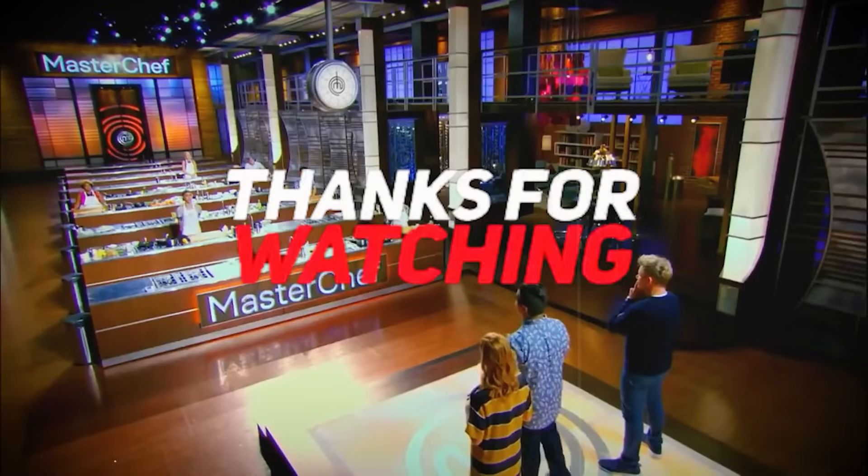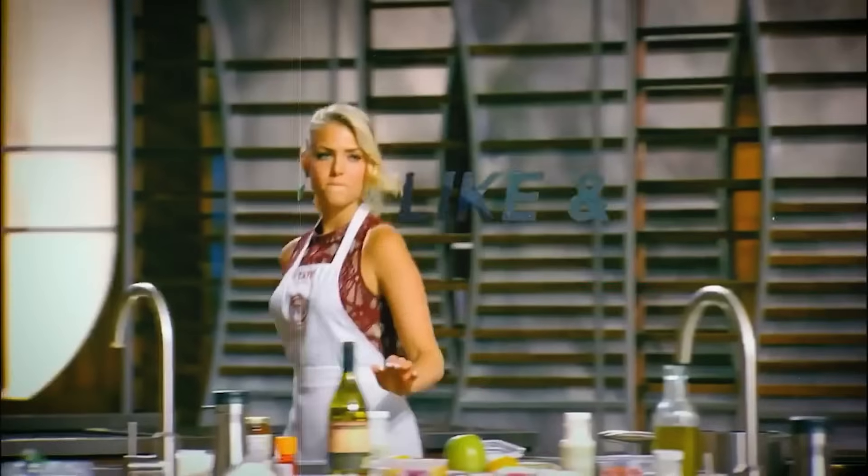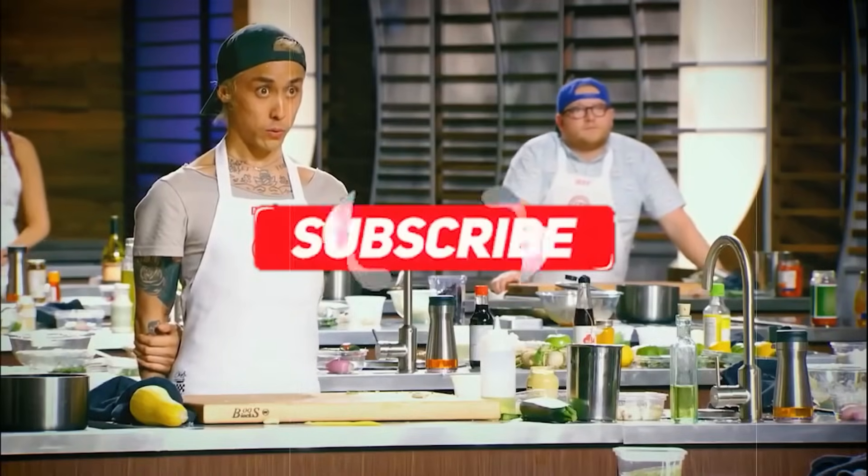So there you have it — some of the worst dishes from MasterChef. If you can think of more dishes that can beat the gross factor, don't forget to drop them in the comments down below. And if you enjoyed the video, make sure to hit that like, subscribe and turn on post notifications. Also, don't forget to check out my latest video — it's even crazier.